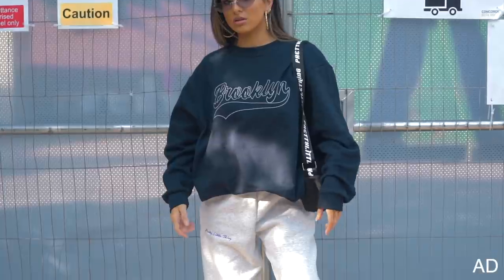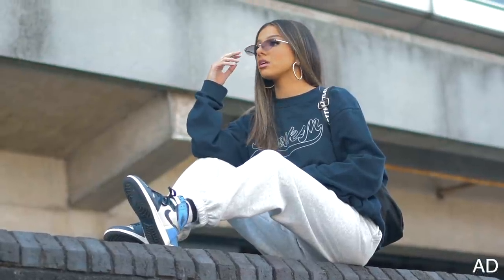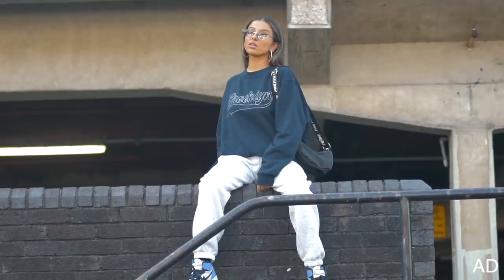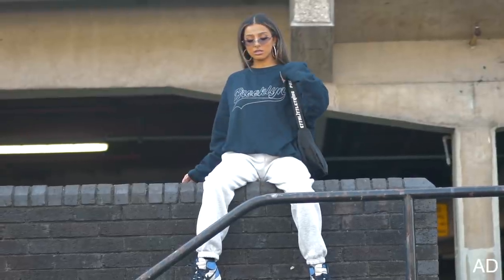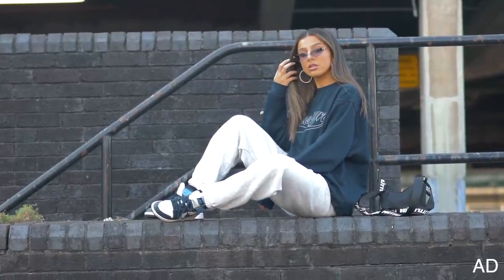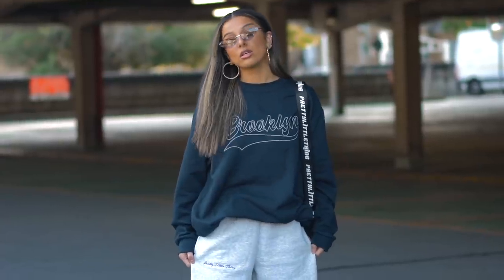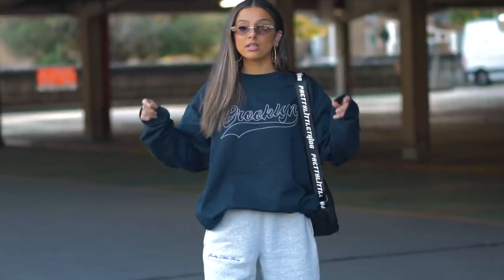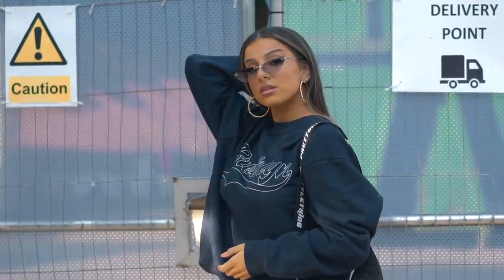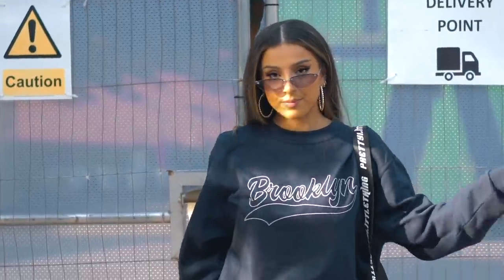As I already mentioned, this whole outfit is from Pretty Little Thing, so are the glasses and the earrings. I wanted to go for something that was super laid back and chill, because my makeup is glam — if I go for something really laid back as far as the outfit, it balances the look. I've gone for a really oversized sweatshirt in a nice navy blue color, paired it with some gray jogging bottoms, and for shoes I just went with some classic Jordans.